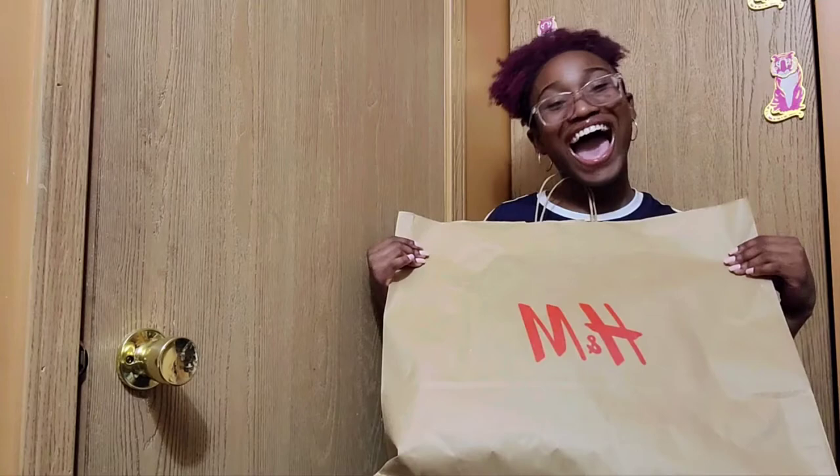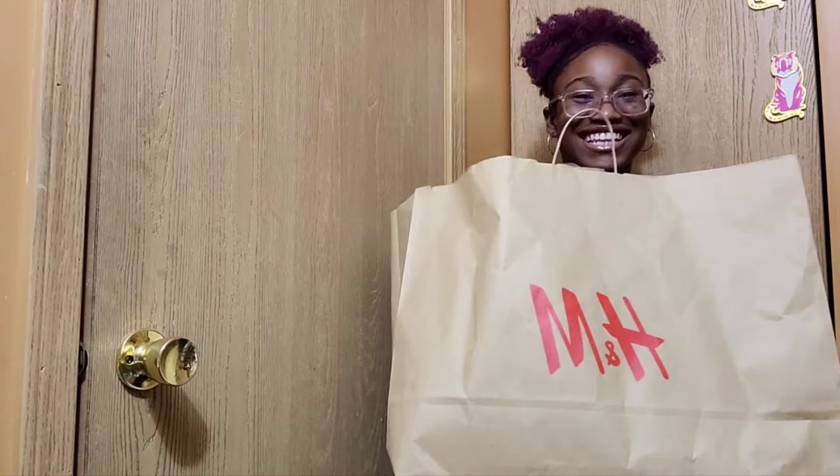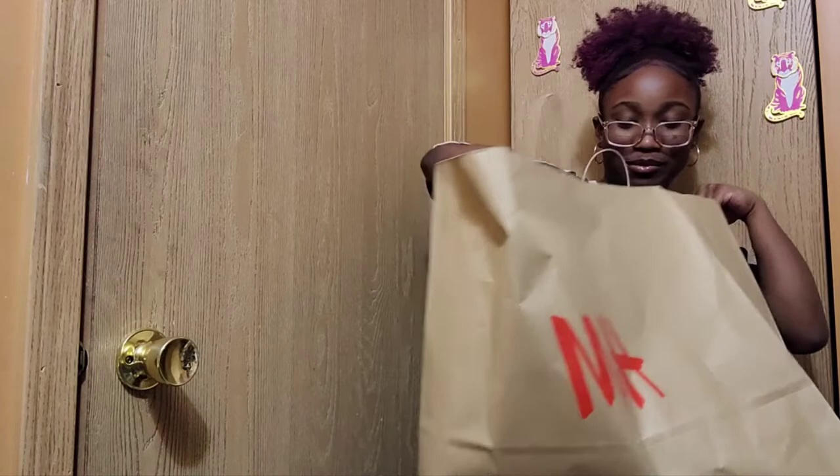It's the daughter here today, guys. Today I'm gonna be showing you what I got when we went shopping for my birthday haul, because my birthday is tomorrow — today is the 28th and my birthday is the 29th. I'm gonna start with H&M.